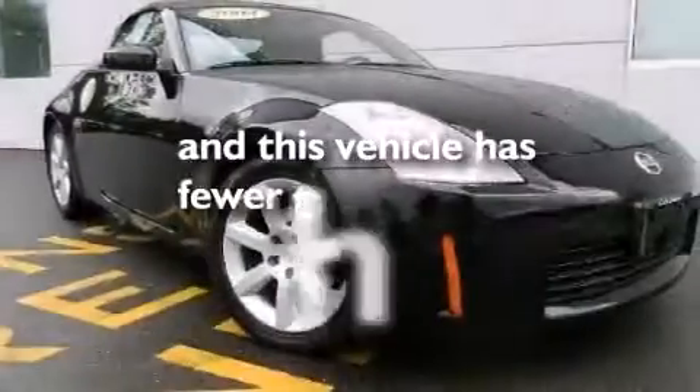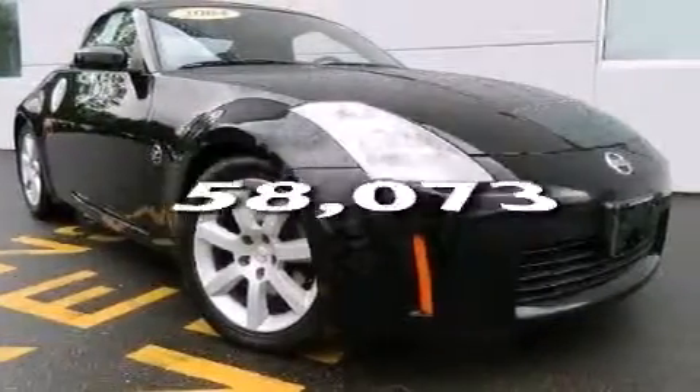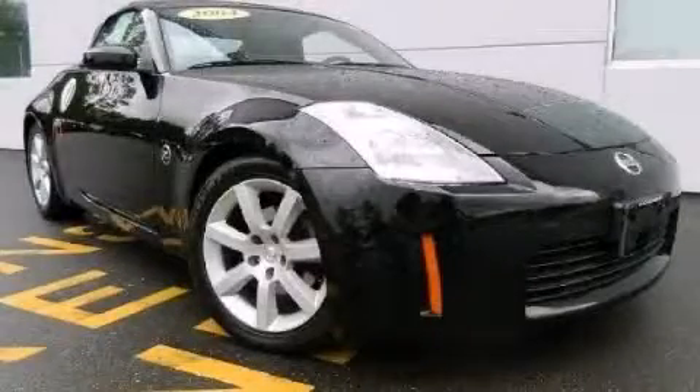This vehicle has less than 59,000 miles. Stop by today and test drive this automobile for yourself.